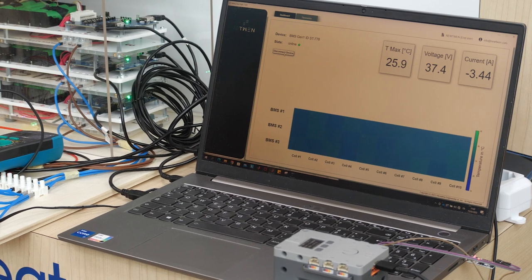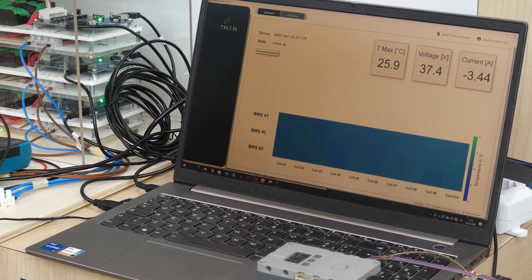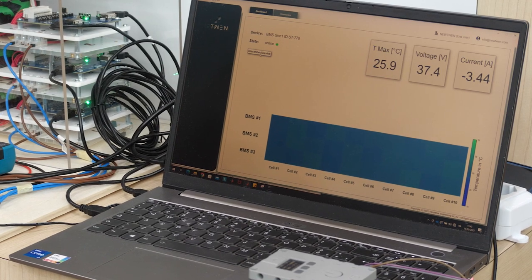Within the next few months, the AutodevKit ecosystem will include a new solution for battery management systems. This will provide key features like voltage, temperature and current monitoring, as well as battery state of charge and cell balancing of lithium-ion batteries. With ST and Newtwin's solutions together, you have everything you need to bring your BMS solutions to the next level.